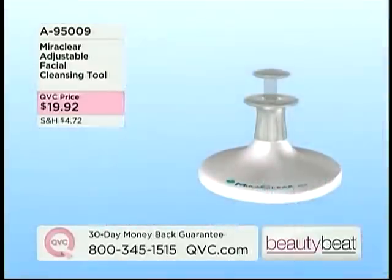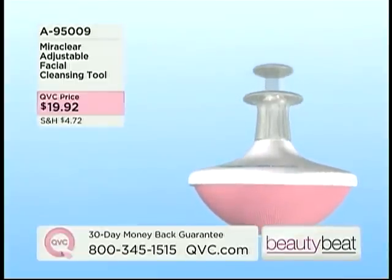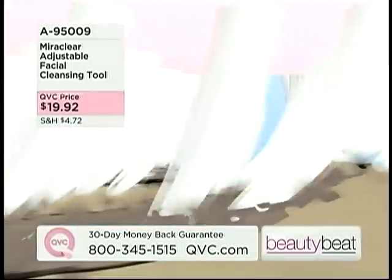You can use it with your moisturizer, and you can use it on your neck and your arms, anywhere you want. It was designed for your face, but you can certainly use this on your decollete area, all the way up through your neck.